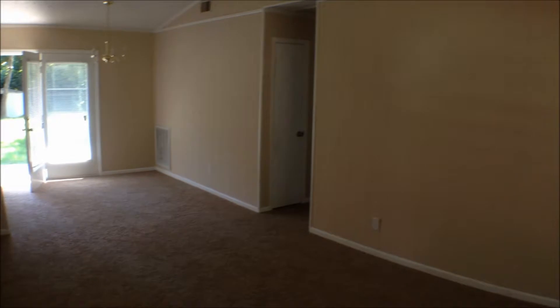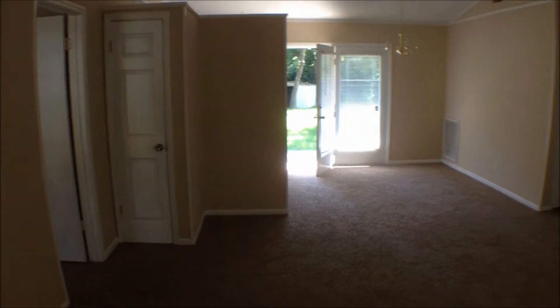Now we're inside. As you can see, we've got a nice vaulted ceiling in here, ceiling fan. It's a nice open space.